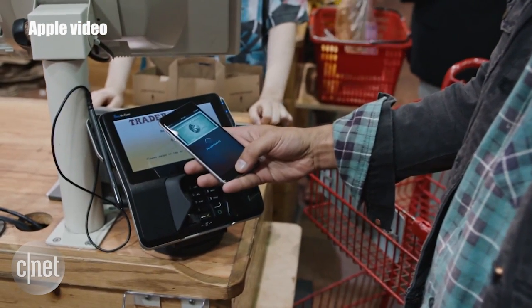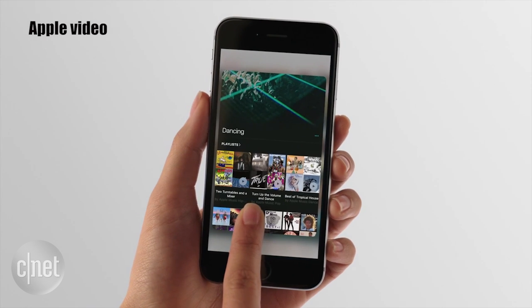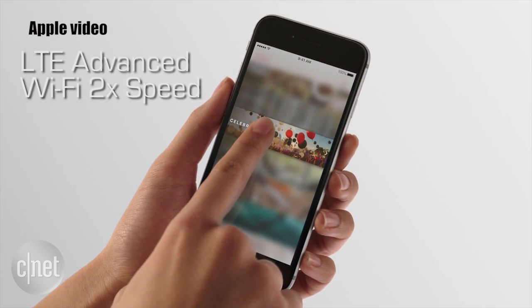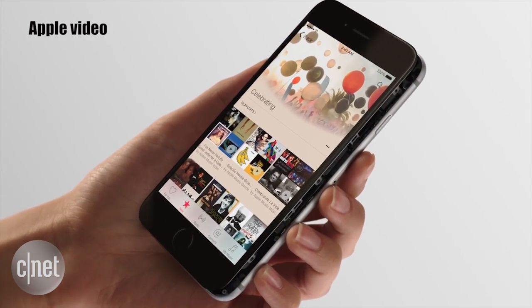Apple's Touch ID fingerprint scanner is twice as fast on the new 6S. Wireless connectivity has been improved with LTE Advanced for data speeds twice as fast, and improved Wi-Fi that doubles the speed as well compared to the iPhone 6.